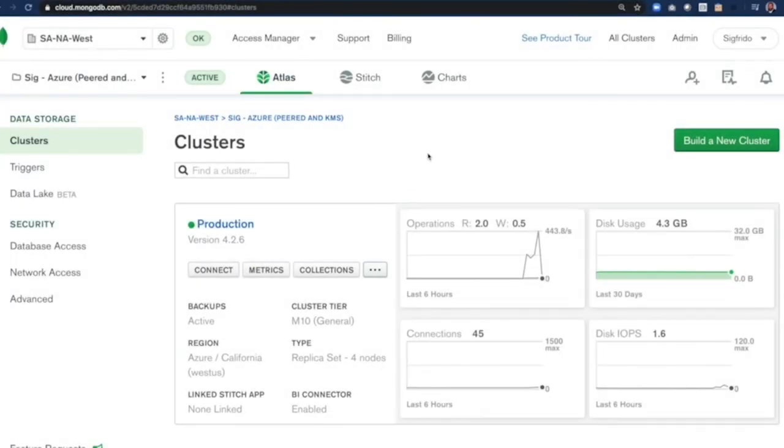This is what the Atlas admin plane looks like. I have already created a cluster called Production. It is running MongoDB's latest version 4.2.6, deployed on the Azure California West US region. It is of size M10, configured as a replica set covering four nodes — we've added an extra node for in-place analytics and enabled our BI connector, which lets you speak SQL against MongoDB for analytics and reporting purposes. Now let me walk you through how MongoDB Atlas can provide an elastic database service that can span across regions and autoscale up and down automatically.